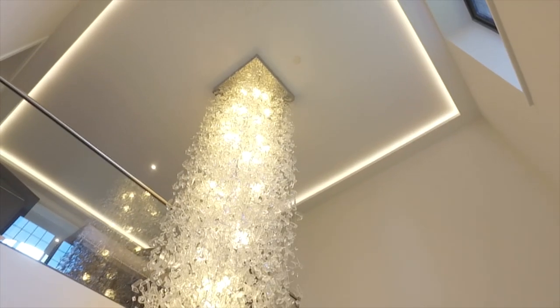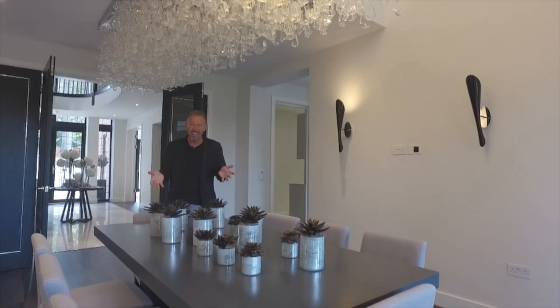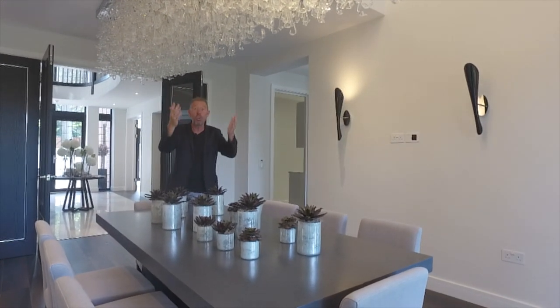Reception room two is the dining room, and where better to entertain your guests than underneath a quarter of a million pound crystal chandelier.